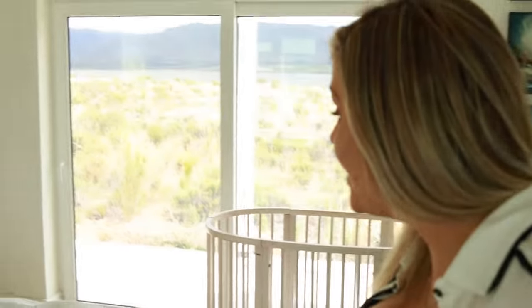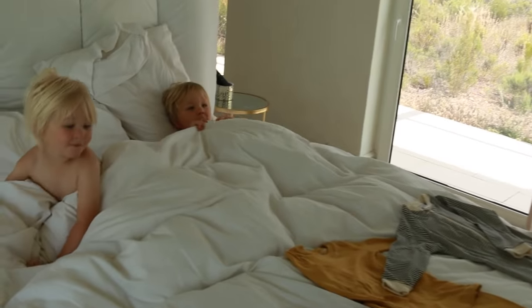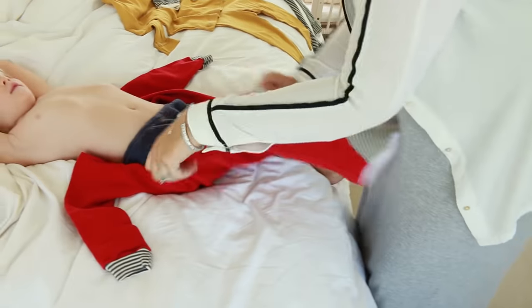Okay boys, come and look at your Castle Wear PJs. Which ones do you want to wear? You can choose. You want the red ones? Yes, Freddie, you're going to be like a red little Christmas elf.